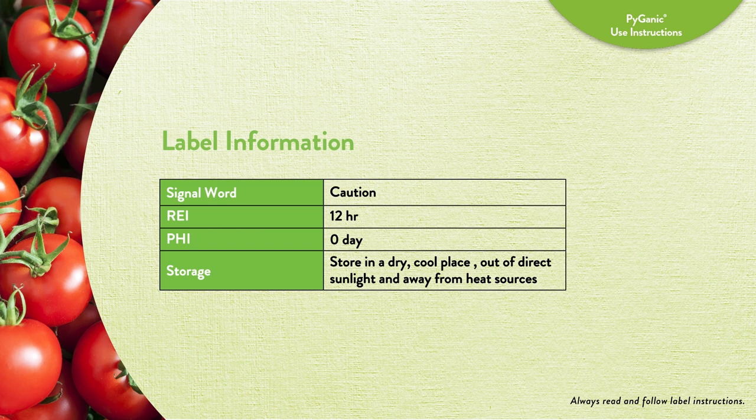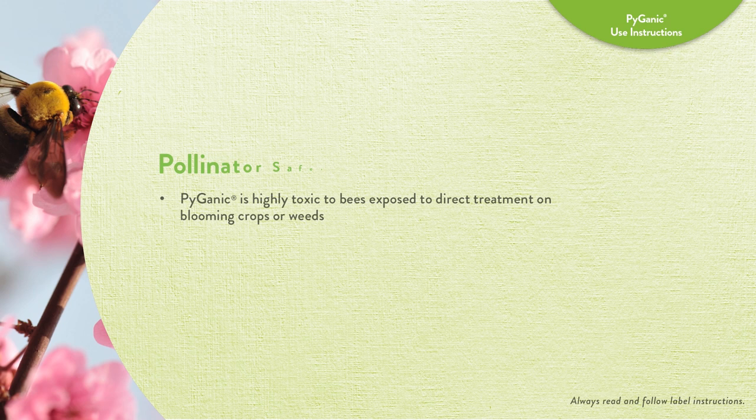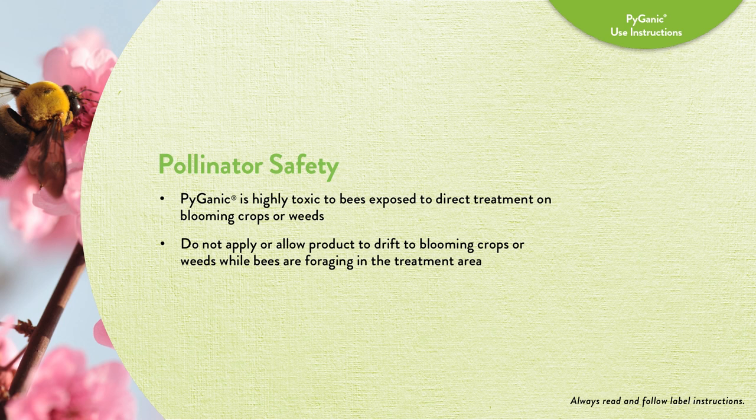The signal word for Pyganic is caution. As noted earlier, Pyganic has a short 12-hour REI and no PHI, so an application can be made up to the day of harvest. Pyganic is highly toxic to bees exposed to direct treatment on blooming crops or weeds. While bees are foraging in the treatment area, do not apply product or allow it to drift to blooming crops or weeds.